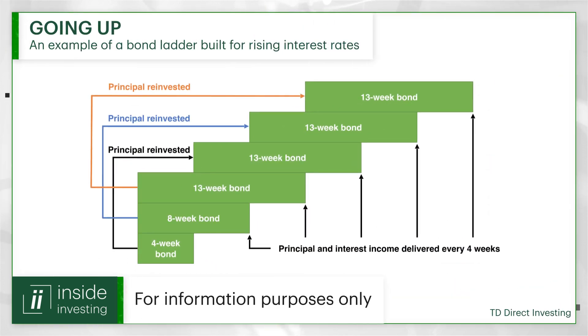Can you talk us through how we might build a bond ladder with the expectation of rising interest rates? If you expect a rising interest rate environment, you would tend to build a ladder with shorter maturities. For example, you could build a ladder with three rungs: a four-week treasury bill, an eight-week treasury bill, and a 13-week treasury bill. When the four-week matures, you buy your next 13-week treasury bill with those proceeds. When the eight-week matures, you buy another 13-week treasury bill. At that point, you'll have three rungs of 13-week treasury bills, each maturing every four weeks. If interest rates continue to rise, you would just roll over that 13-week into another 13-week and keep going, or if you have more money, add another rung to it.